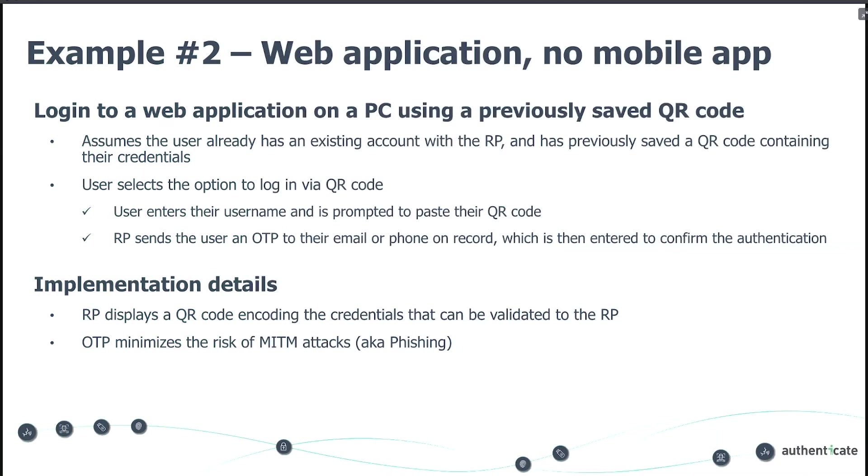The second demonstration is going to be very similar from a user experience perspective, but in this instance the user is on their PC trying to log into a web application and they do not have a previously enrolled mobile app. This is an instance where they may want to use the platform authenticator capability of their iOS or Android device, which is prevalent in the most recent versions of these operating systems. It's going to be a very similar flow, and I'll discuss some of the nuances as we walk through it.